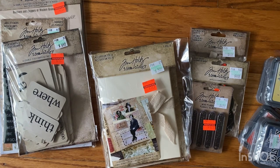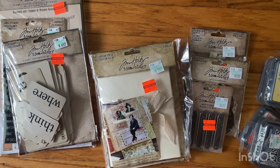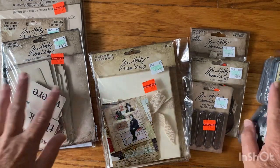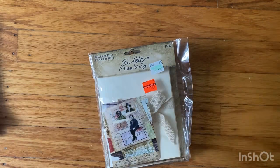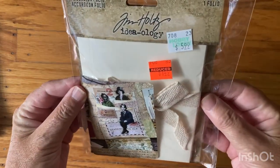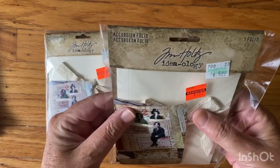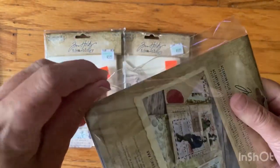Hi everyone, I'm Joanne, welcome to my channel. I stopped at my local Hobby Lobby and I am so glad I did — wait till you see this haul. Tim Holtz — not everything, but there was a lot on clearance. I'm super excited. These were a dollar forty-nine, I got three of them, and it is an accordion folio. I've never noticed this before, so let's take a look.